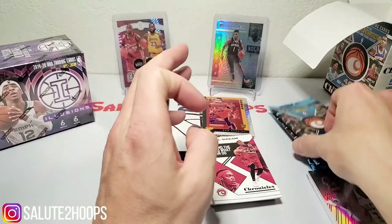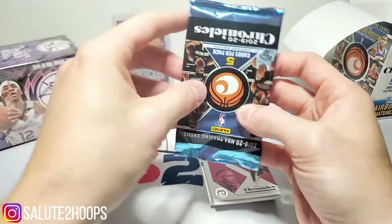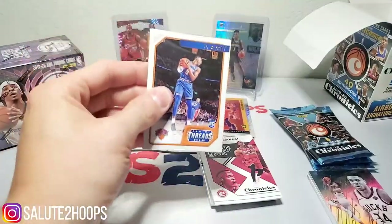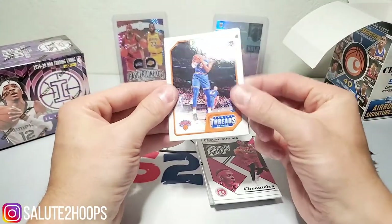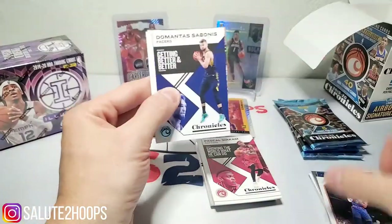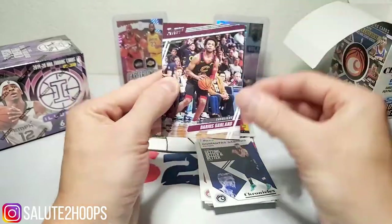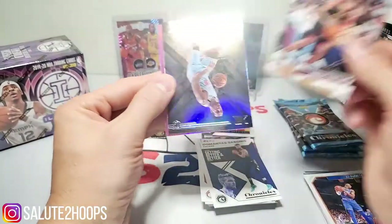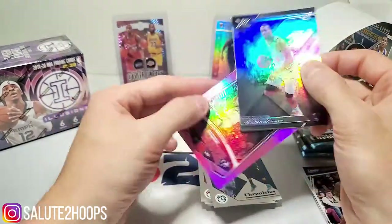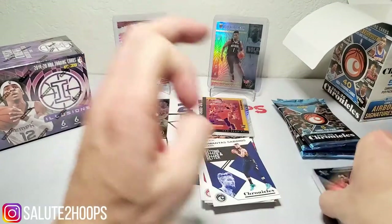I plan on making another investment video soon, guys — more referencing the Chicago Bulls and the changes they're making, so look out for that. I really enjoy making those. We got RJ Barrett, Domantas Sabonis, another Darius Garland, Kendrick Nunn, and a pink Marquee Jerick Culver. Still nothing too major in here.